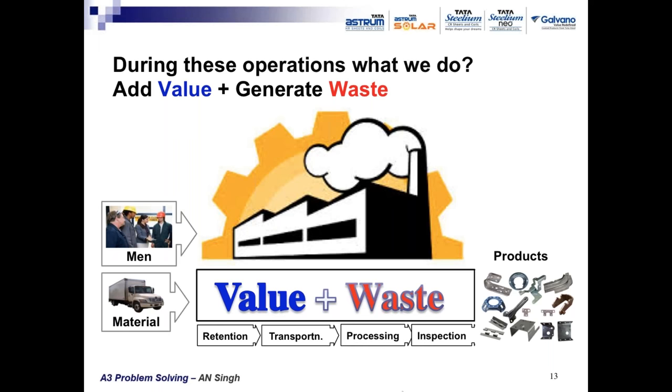Processing involves transformation of inputs into desired outputs. Once the product is made through various manufacturing processes, it is inspected to see whether it meets customer requirements. Once it qualifies, the quality assurance department releases it for shipping to the customer. These four operations — retention, transportation, processing, and inspection — apply whether it's a small, medium, or large industry making steel, food products, engineering items, automobiles, or jumbo jets.